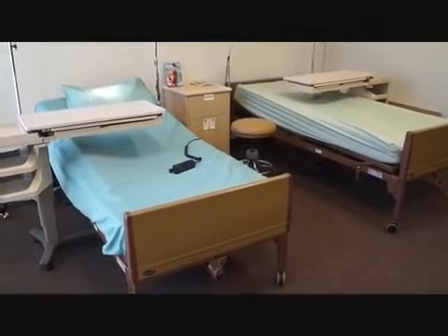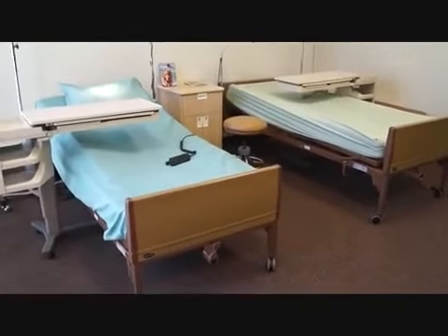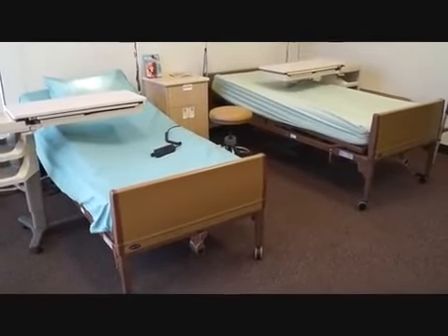We're at Hospital Direct Medical here in San Diego, California, and right now what we're doing is taking a look at two different electric hospital beds made by Invacare.